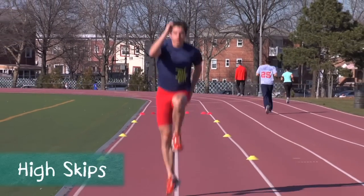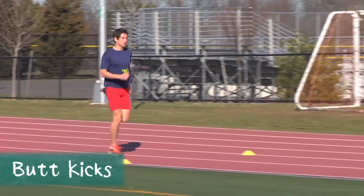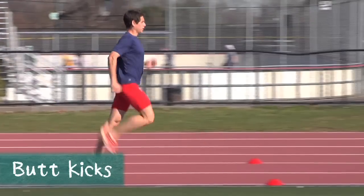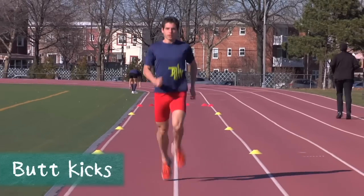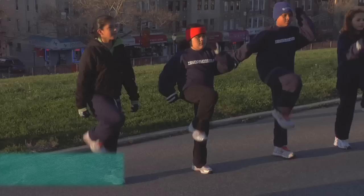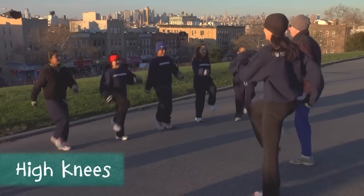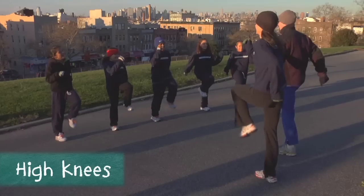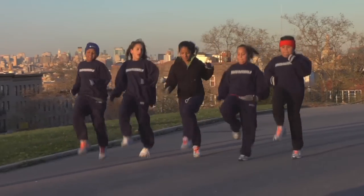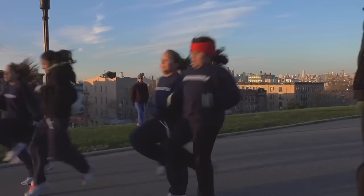Form drills also isolate and exaggerate the movements of the running stride in order to build the strength, power, and efficient neuromuscular reactions needed for each component of running. This enables the body to sustain good form over longer periods of time. For example, the High Knees exercise exaggerates the knee lift in running to develop the muscular strength and quick action that make good knee lift sustainable. You'll find this and other exercises in the Form section of A Running Start.